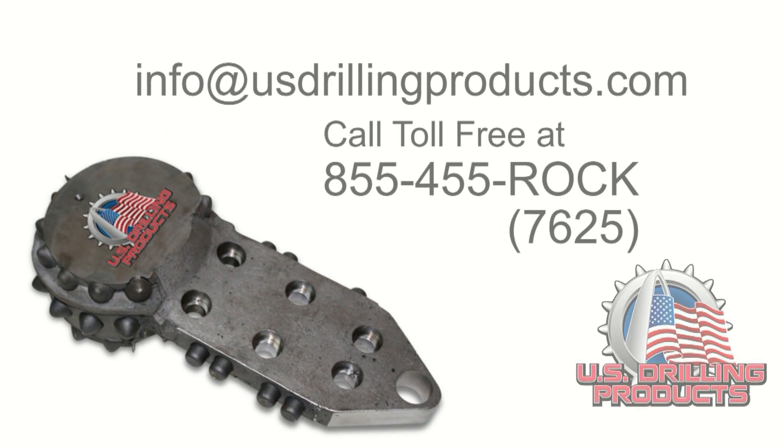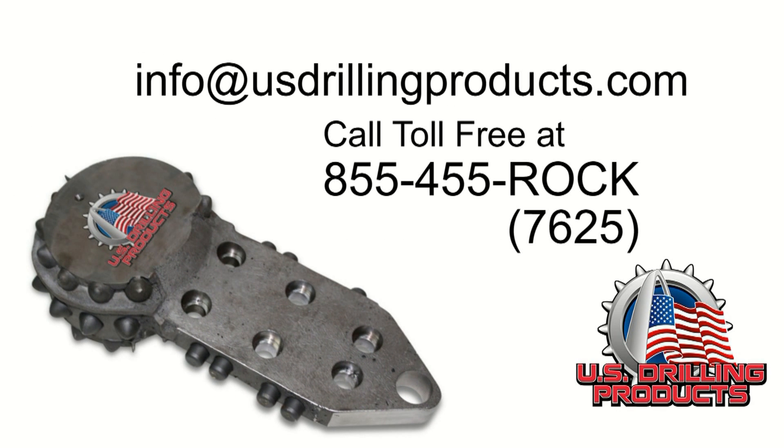For additional information about U.S. Drilling Products, contact us at info@usdrillingproducts.com or by calling 855-455-ROCK. That's 855-455-7625.